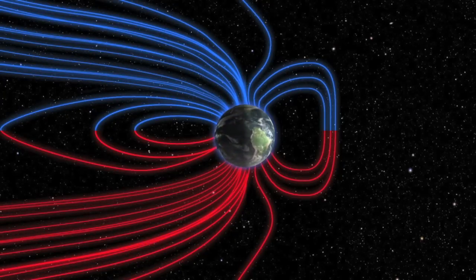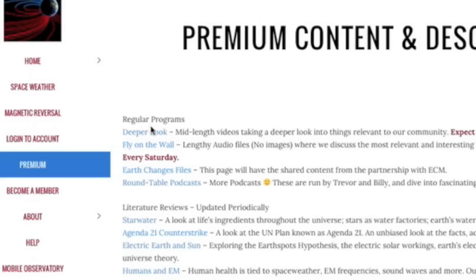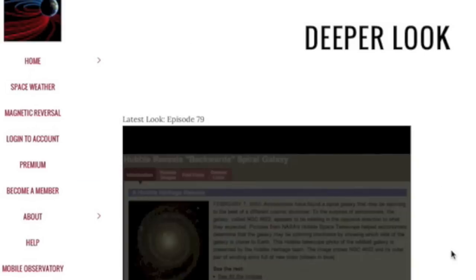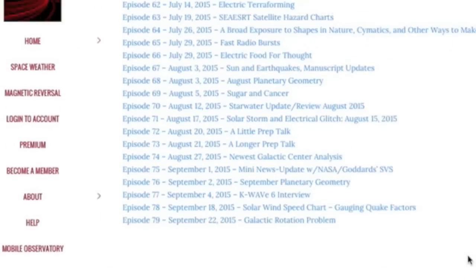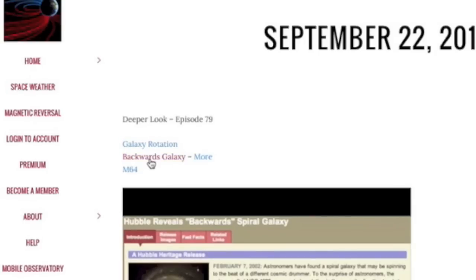Website members, the featured content today is me going all-electric universe on you in last night's episode of Deeper Look. Take the galactic rotation problem and add a twist. Episode 79, and it's best to go to the actual episode page so that you can get the links and dig around for yourself. To become a member, click Become a Member, right below the premium button — 100 Deeper Look episodes, 52 podcasts, and much more every single year.